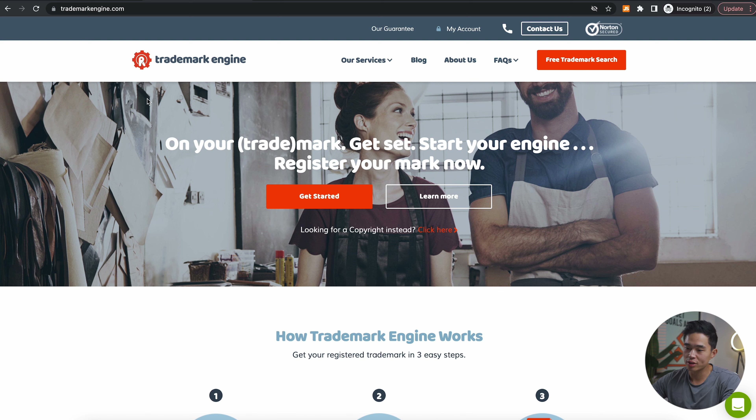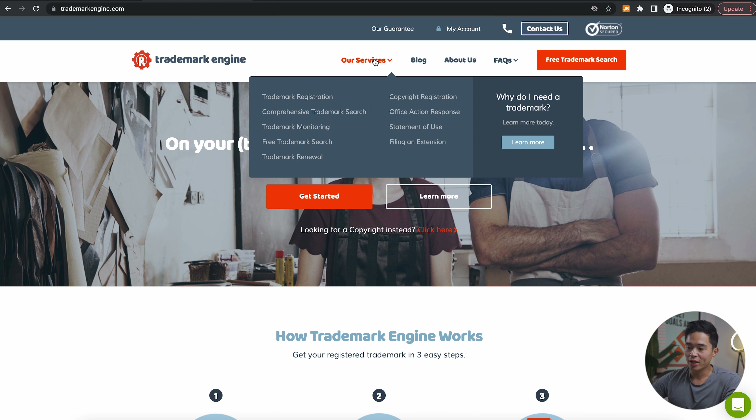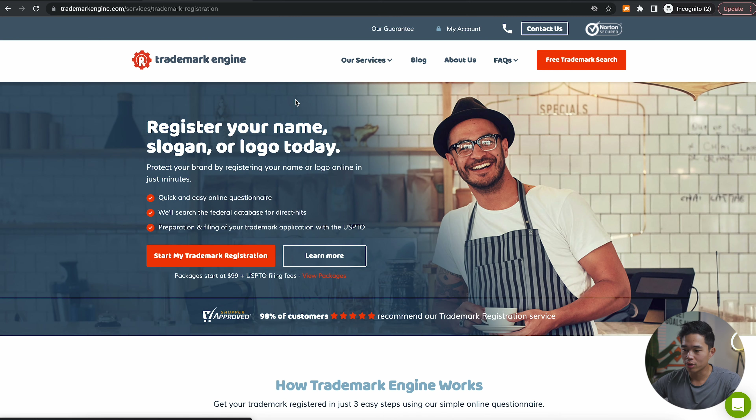After you've done some of your own due diligence, you can come to the Trademark Engine website — that link is also going to be down below. If you look at their services, you can see they have a bunch of different things: trademark registration, a comprehensive trademark search they can actually do for you, monitoring, and more. For this video, let's come to trademark registration.